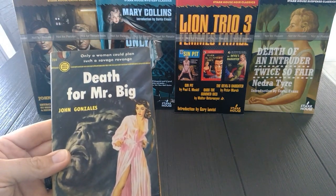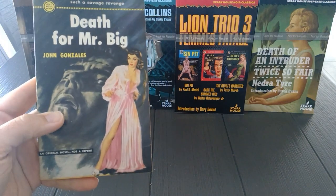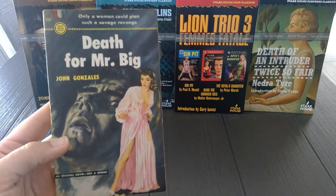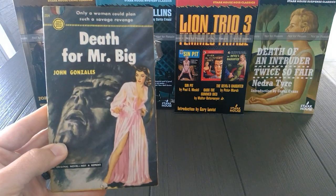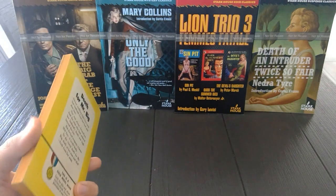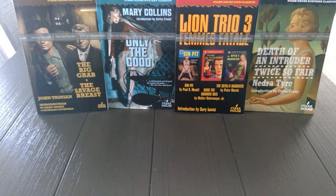Next is Death for Mr. Big — and this isn't James Bond, even though there's a Mr. Big in James Bond. John Gonzalez was actually Robert Terrell, who also authored books as Robert Kyle and penned Mike Shayne books as Brett Halliday after Dresser kind of left the series. You can listen to podcast episode number 84 — we did a feature on this particular author. This is Fawcett Gold Medal, 1951. Really cool cover.